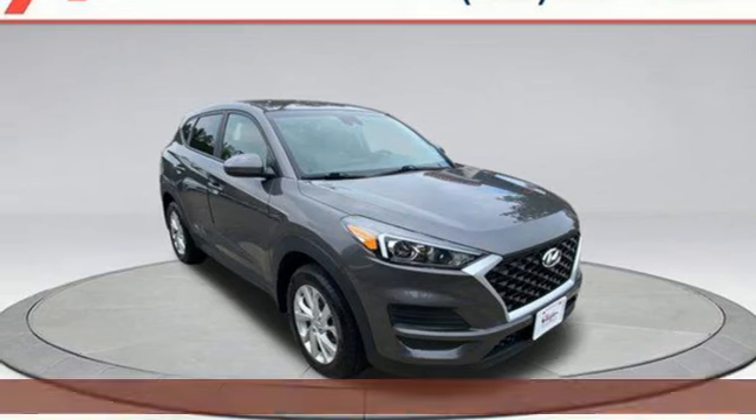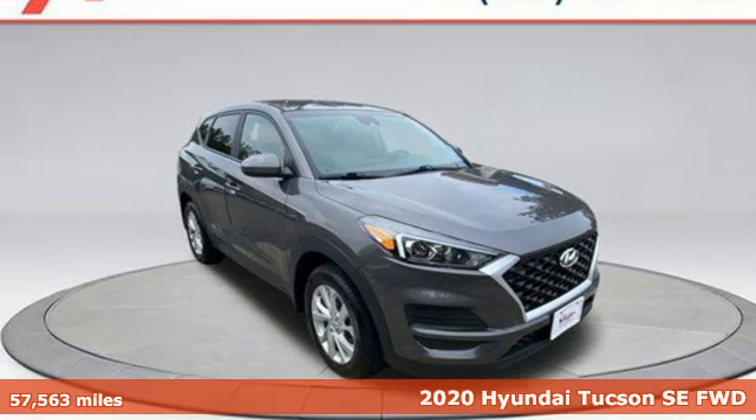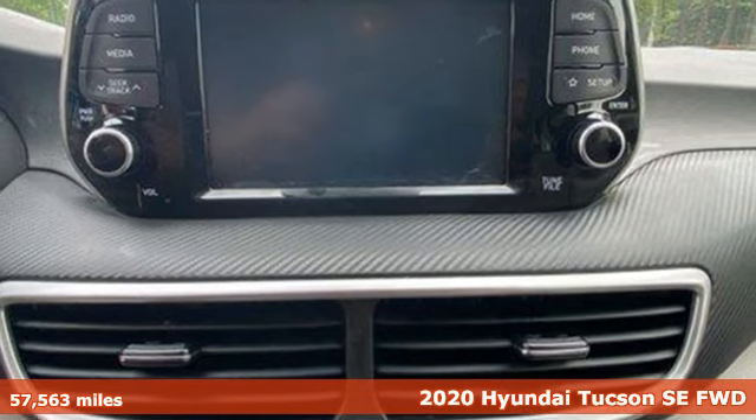It's a 2020 Hyundai Tucson. Challenging convention to find a better way. It's the Hyundai way.